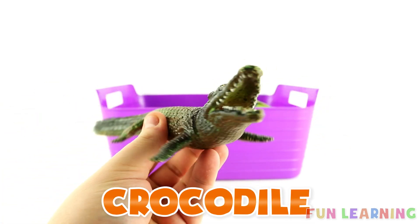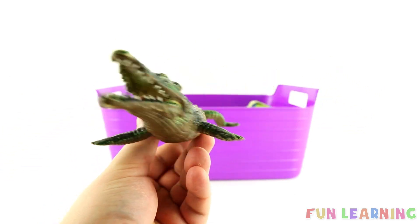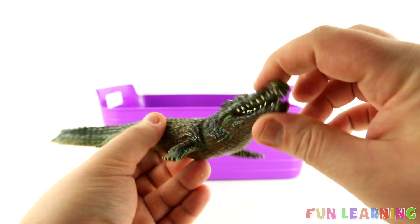It's a crocodile. Crocodile begins with K. The letter K is for Crocodile. Say it with me: Crocodile. The letter K. Snap snap snap.